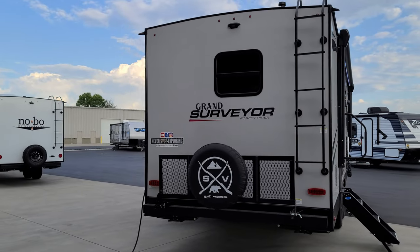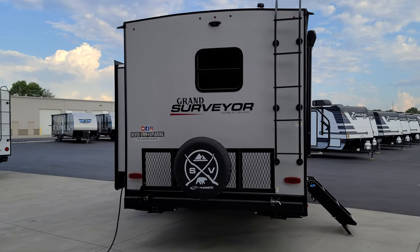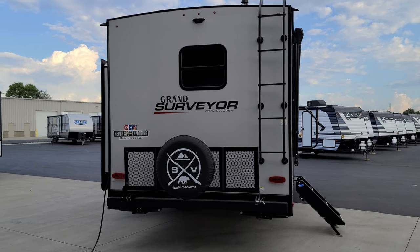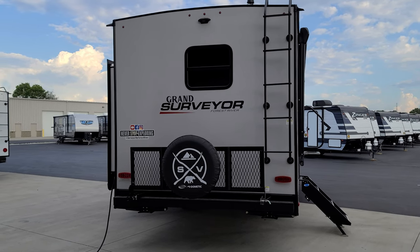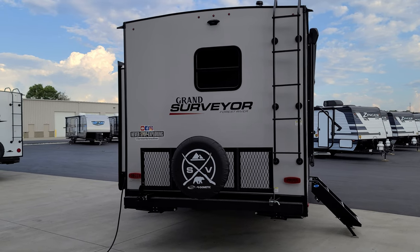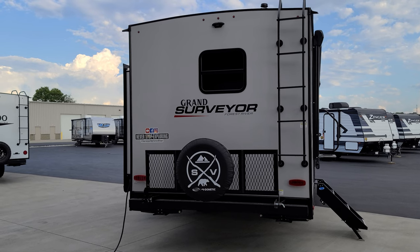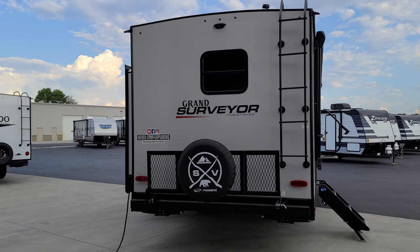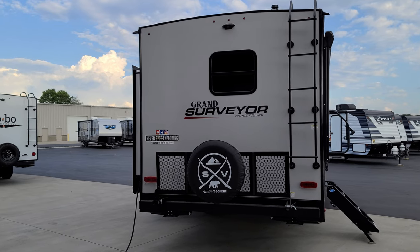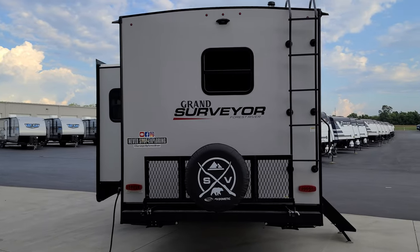That sealer dries out and cracks over time, so you need to get up there and maintain it. I usually inspect the roof a couple of times a year. If it's starting to look bad — usually a few years into ownership — get some Dicor caulk tubes, which is what most of these roofs use. Clean it up, refill it, and you're good for another couple of years, but you do want to check it regularly.